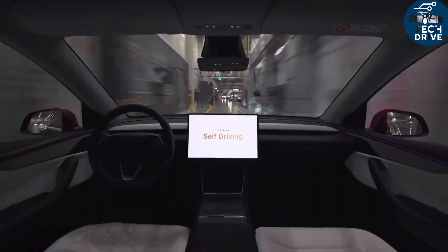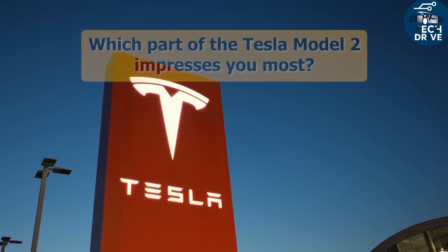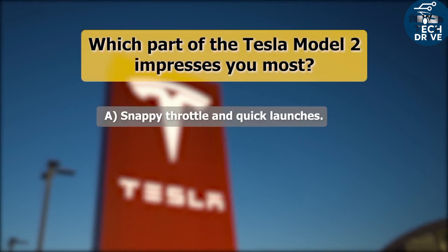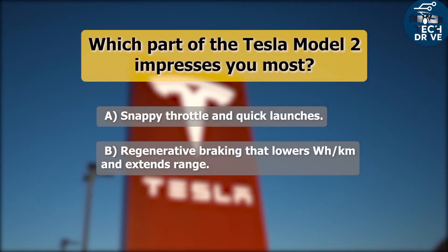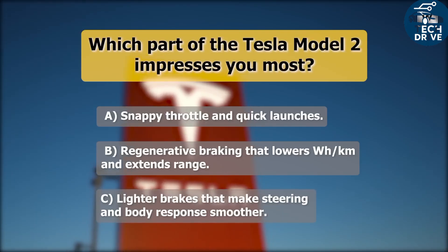The benefits don't stop there. Less ripple means smoother torque, so acceleration feels clean and natural even at crawling speeds. Reduced stray inductance cuts electrical noise, eliminating that faint high-pitched whine you sometimes hear in cheaper EVs.